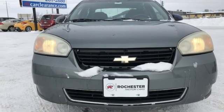Chevy — 100 years of icons. You'll never know until you try. Test drive it today.